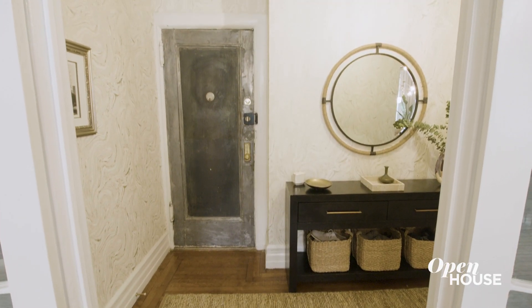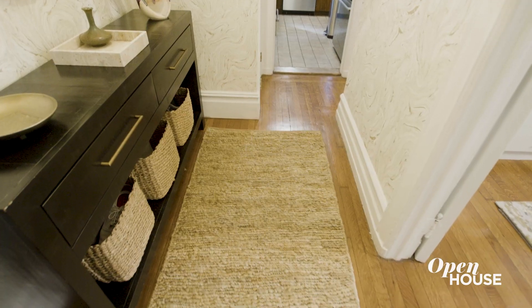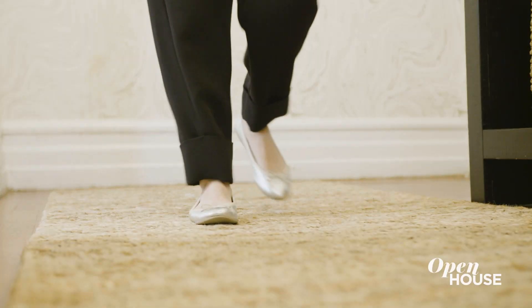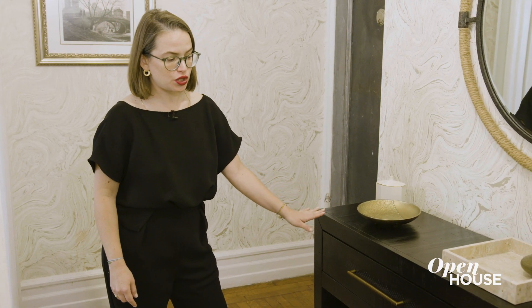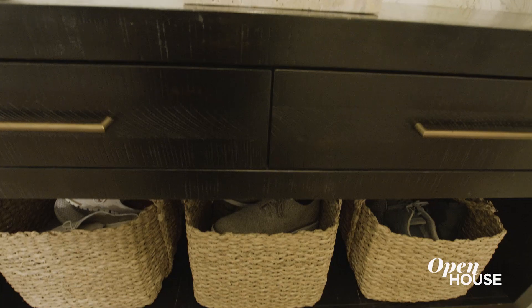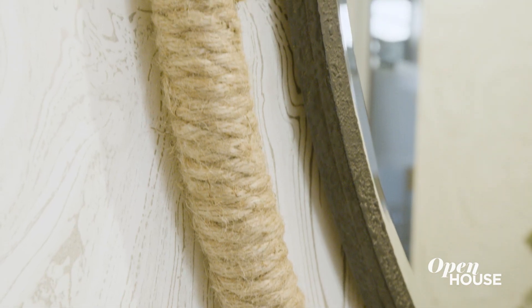I wanted the entry hall to be welcoming but also make a statement. To do this I wanted to bring in natural materials like hardwood and hand-woven jute. I selected this runner from Armadillo and paired it with a solid wood console which has ample storage with drawers and room for baskets. I mimic these materials in the mirror using iron and natural rope. I don't need everything to match, but I want materials to work together.